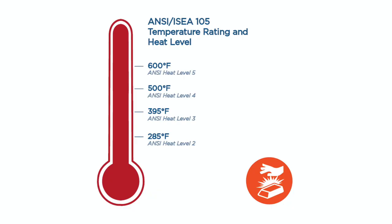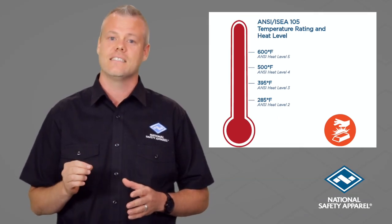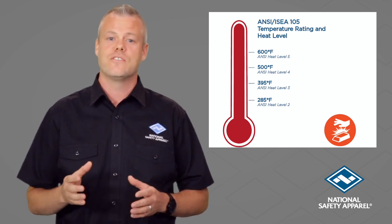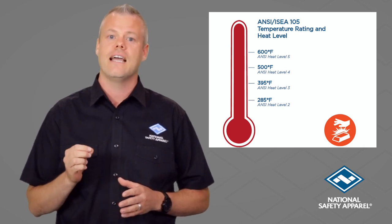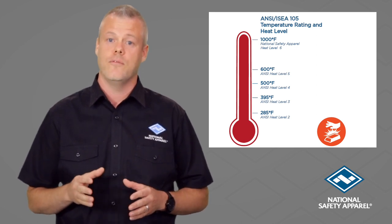ANSI ISEA 105 provides the ability to rate gloves for contact heat up to 600 degrees Fahrenheit, or level 5. Many of our hand protective products exceed 600 degrees Fahrenheit for contact heat. As a result, we work with an independent third-party testing laboratory to develop a higher contact heat level up to 1000 degrees. We call this level 6.